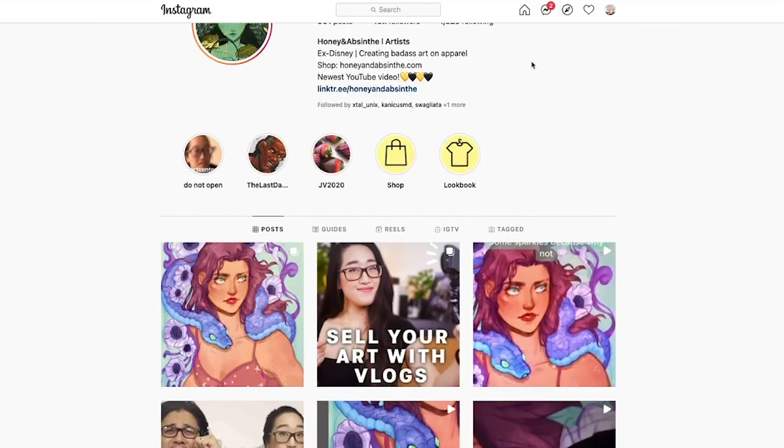In this video, I'm going to be sharing some of my secrets to coming up with Instagram Reels content, especially ones that I know already have the potential to go viral. If you like art and entrepreneurship type videos, make sure to like this video. My name is Janet. I'm an ex-Disney artist turned independent creator, and I've managed to grow my Instagram account to over 49k followers, most of which were gained through using these tactics. Let's get started.